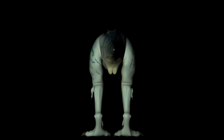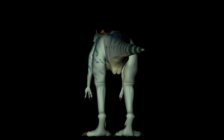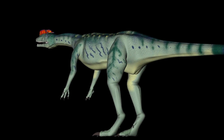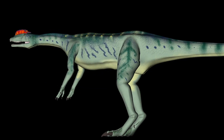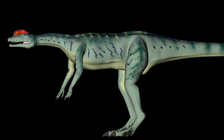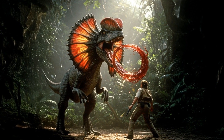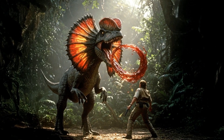To sum it all up, Dilophosaurus was one of the earliest large carnivorous dinosaurs, recognized for its speed, agility, and lethal prowess — an apex predator of the Jurassic landscape. While Hollywood enjoyed transforming it into a venom-spitting creature, the reality is just as intriguing.